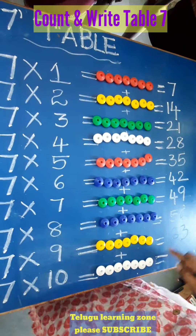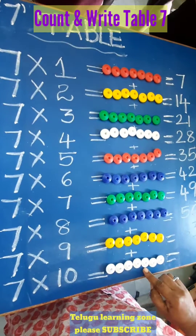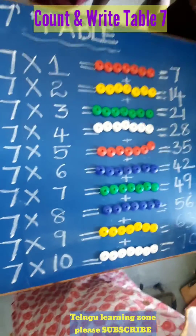After 63, count: 64, 65, 66, 67, 68, 69, 70. 7 tens are 70. Very good children!